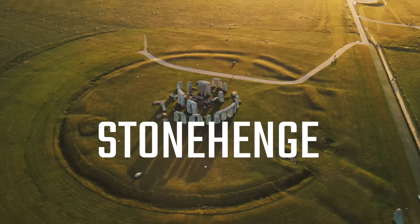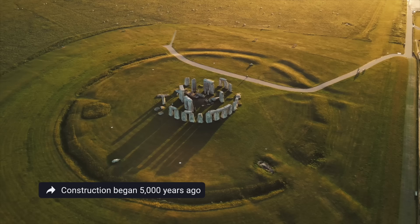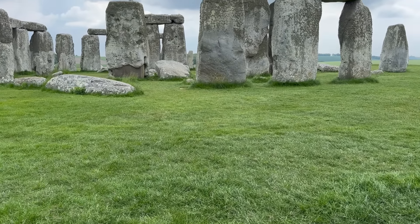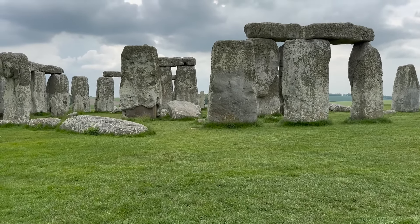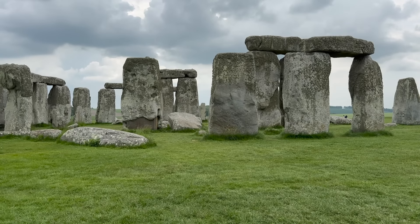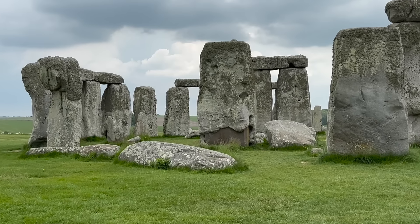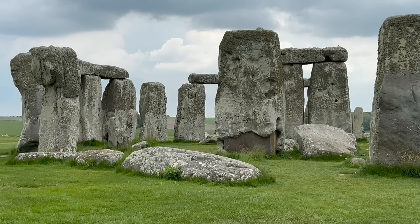Work on Stonehenge began about 5,000 years ago and was completed over the course of about 1,500 years. There were originally about 80 standing stones, each weighing about 25 to 30 tons. Why was Stonehenge built? Why did these ancient people go through all this trouble of dragging these rocks from as far as Wales to the site? Archaeologists have different theories, from Stonehenge being a Druid temple to an ancient burial ground. No matter why it was built, it's definitely worth a visit.